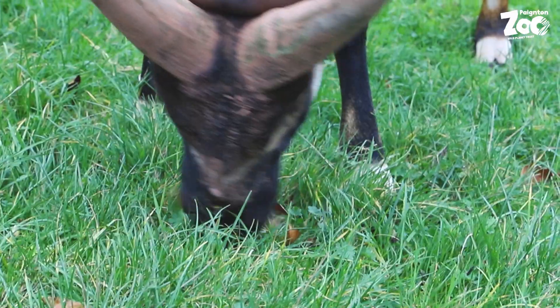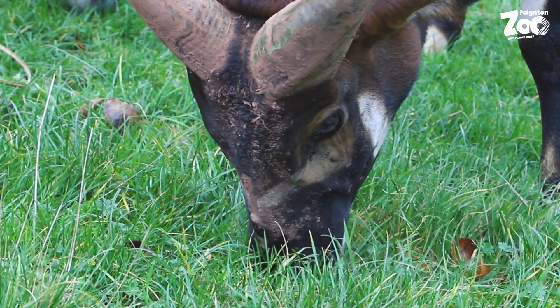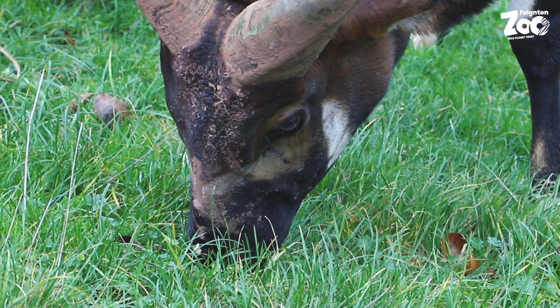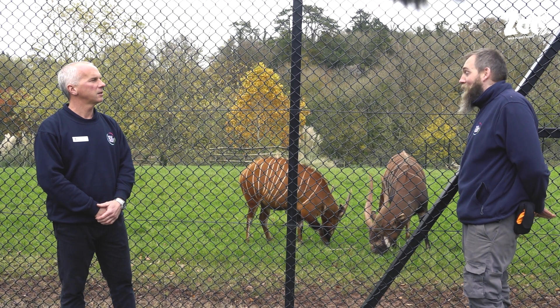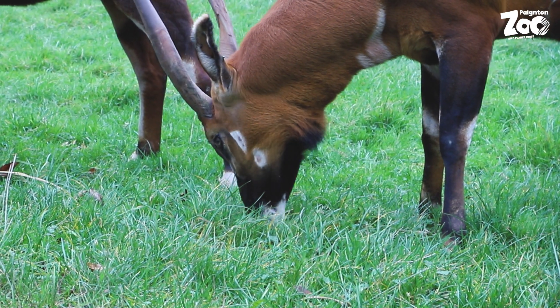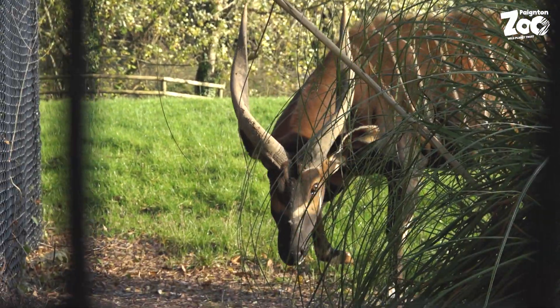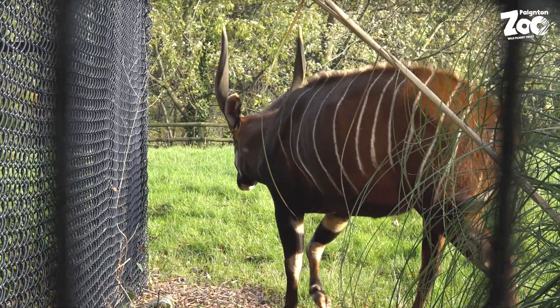I can hear the busy sounds of munching - they're grazing on grass at the moment. What would you expect them to eat in the wild? They're technically browsers, sitting on the browser side rather than the grazer side. Grazers feed on things like grass, whereas browsers nip leaves, nibble on branches, and potentially eat fungus.